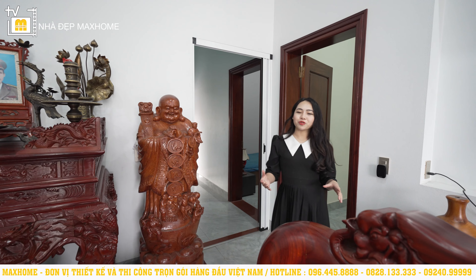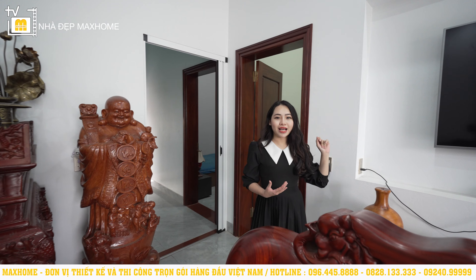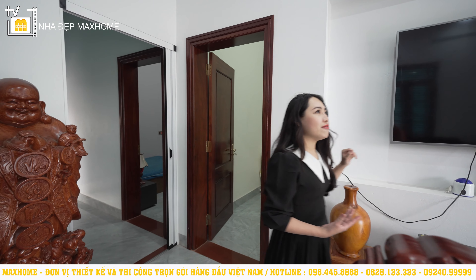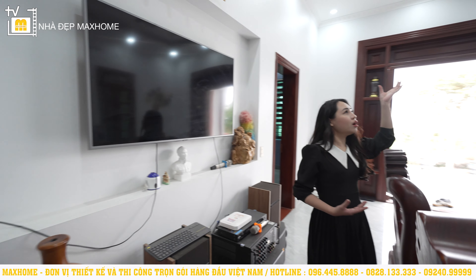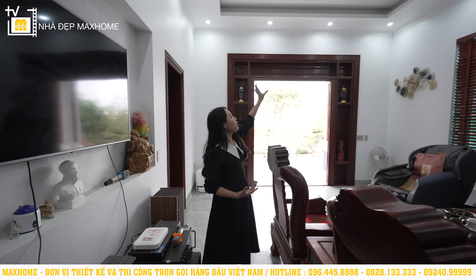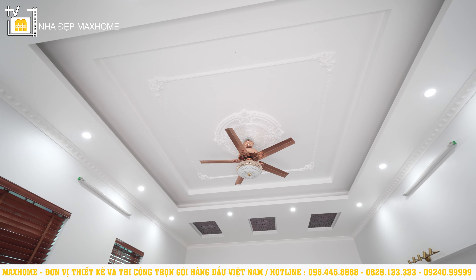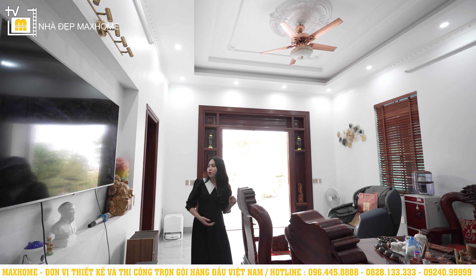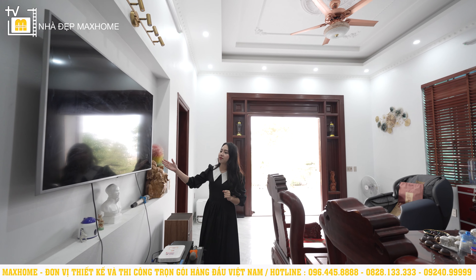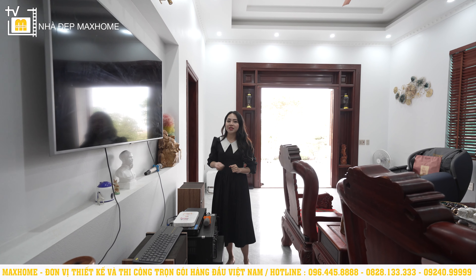Trong không gian phòng khách, nhìn lên phần trần sẽ thấy trần thạch cao với hệ thống đèn LED now light, chính giữa có thêm một chiếc quạt trần kết hợp cùng với đèn chùm. Có những đục đẽo họa tiết phào chỉ mang hơi hướng phong cách tân cổ. Đối diện là một chiếc TV rất lớn treo tường, đáp ứng đầy đủ nhu cầu giải trí cho cả gia đình.